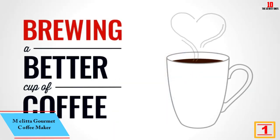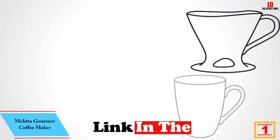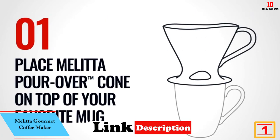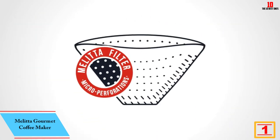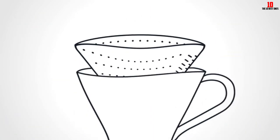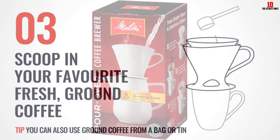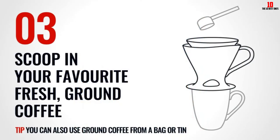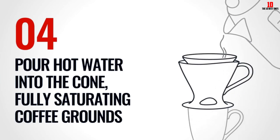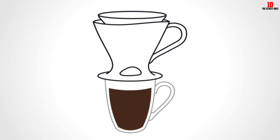And finally at number 1 we have the Melitta Gourmet coffee maker — another entry from the inimitable Melitta. Everything about the design and build shows the deep expertise of this company. Melitta kick-started the whole pour over brewing method back at the start of the 20th century and has been refining the art ever since. The porcelain carafe needs handling with care but yields a clean and crisp extraction.